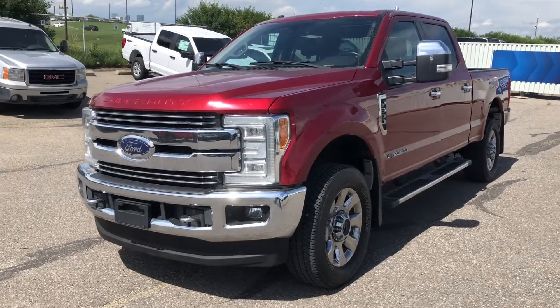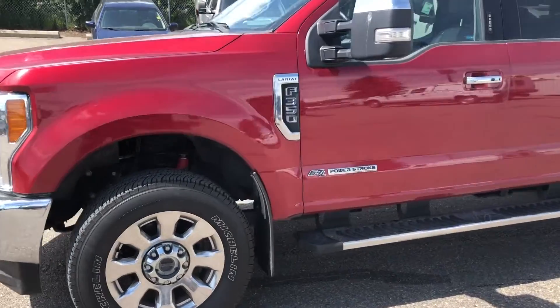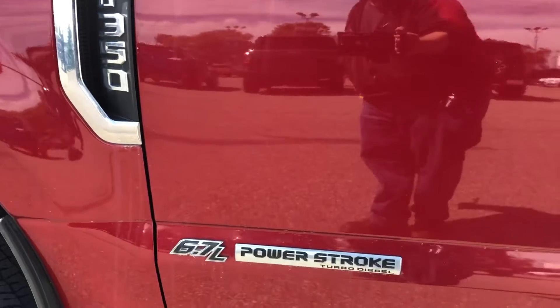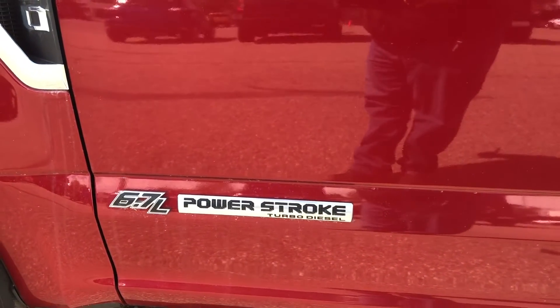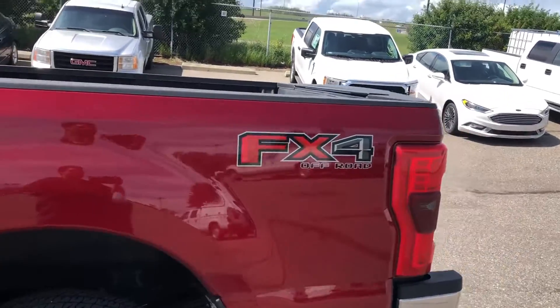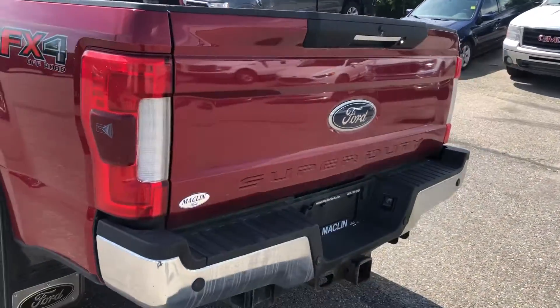Hello everybody, it's Tim from Macklin Ford again. In this video I'm showing off this 2017 Ford F-350. It's in the Lariat trim. It has a 6.7 litre Powerstroke turbo diesel engine as well as the FX4 off-road package. This truck will have plenty of power and versatility to get you where you need to go.